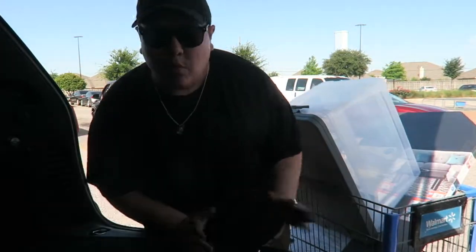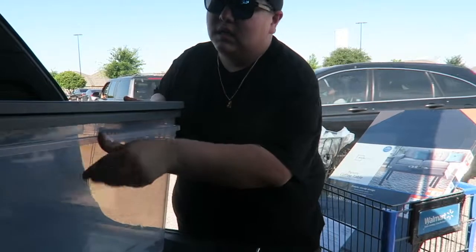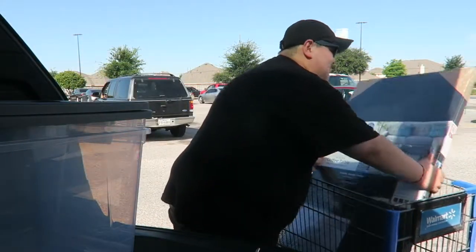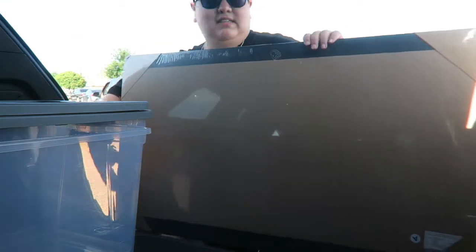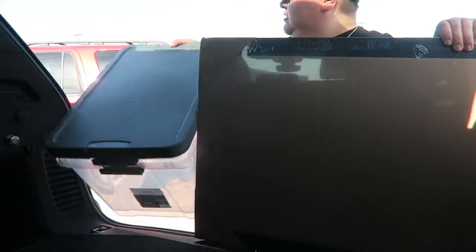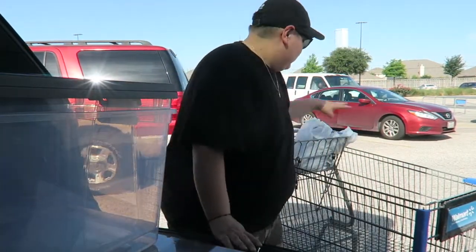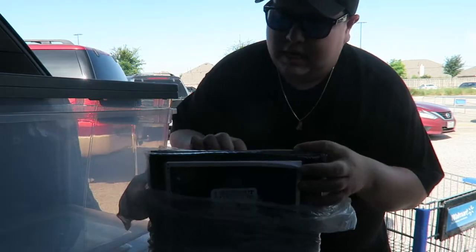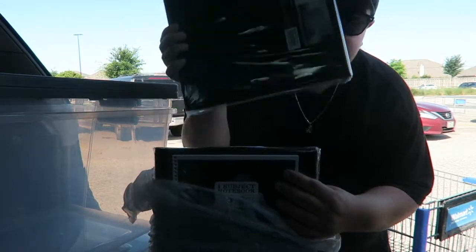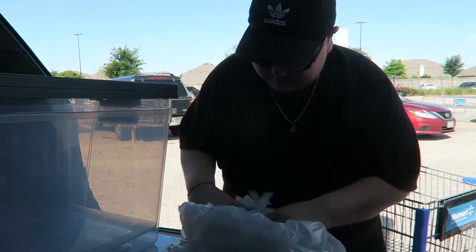We just came out of Walmart and it was a success! I got the two totes I said I was going to get. Now loading everything into the car — the coffee table, storage bins, and containers. Also grabbed a notebook just to write adult stuff. Alright, let's go to the next store!